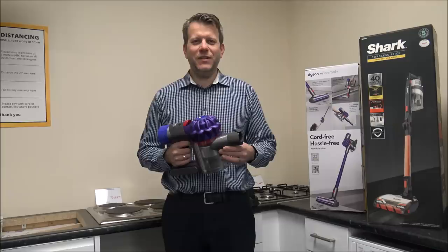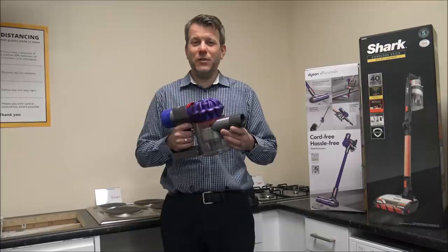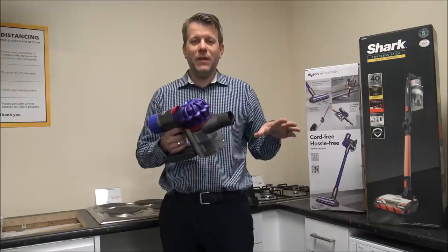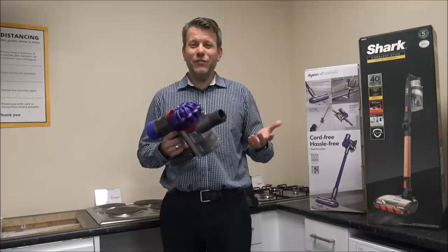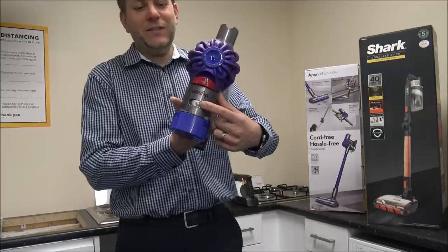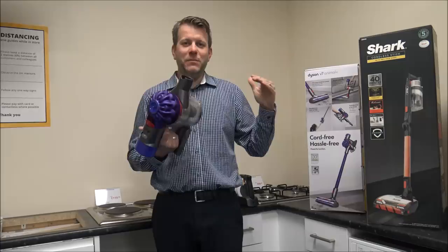The first thing to look at, and I suppose one of the most important things to consider, is the run time of the vacuum. This is the maximum amount of time you can vacuum on the minimum suction. Both vacuums have got different power options — most of the time people will tend to use the minimum suction if you're on a hard floor or tiled floor. On the Dyson, you're looking at a maximum 30-minute run time, and you have got an option for a lower setting.